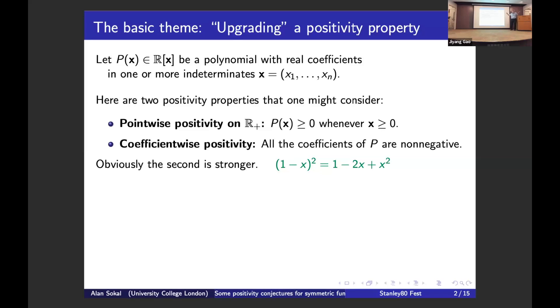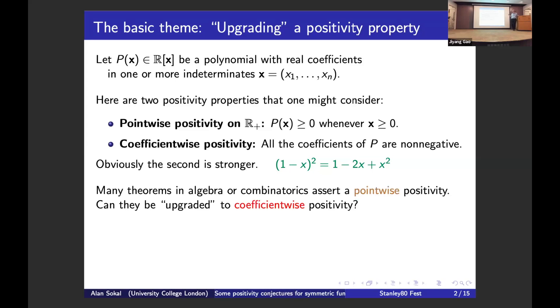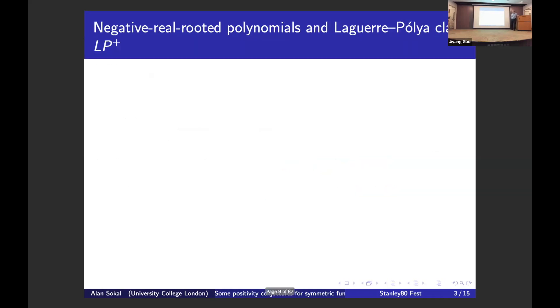Coefficient-wise positivity implies point-wise positivity, but it's stronger. For example, y minus x squared is non-negative on the positive real axis, but it's obviously not coefficient-wise non-negative. Many theorems in enumerative combinatorics assert some kind of point-wise positivity — variables being non-negative implies something is non-negative — and I ask: can they be upgraded to coefficient-wise positivity?